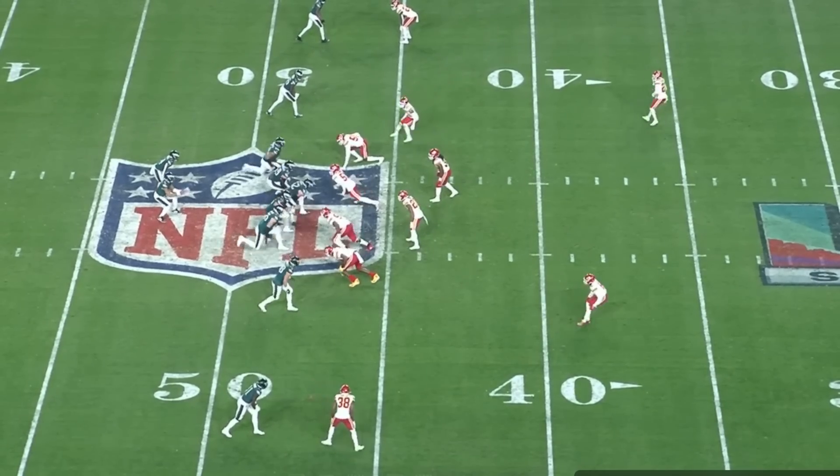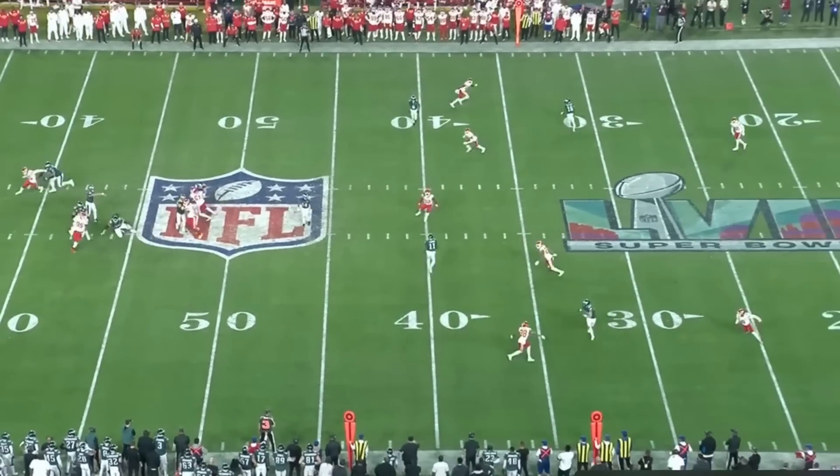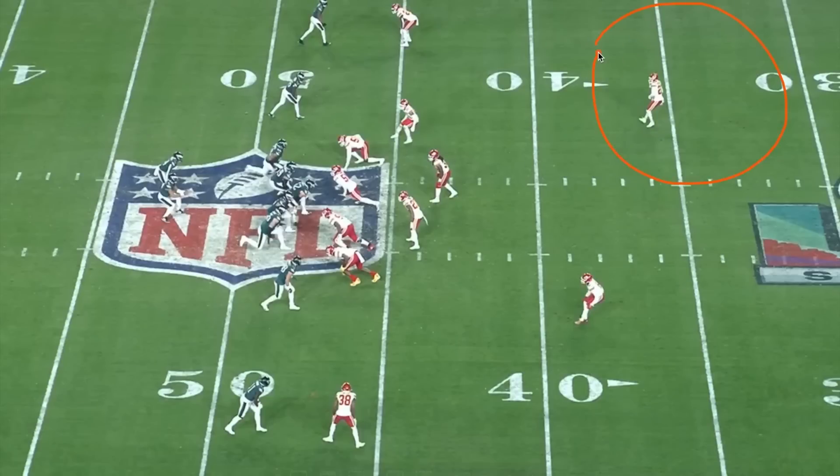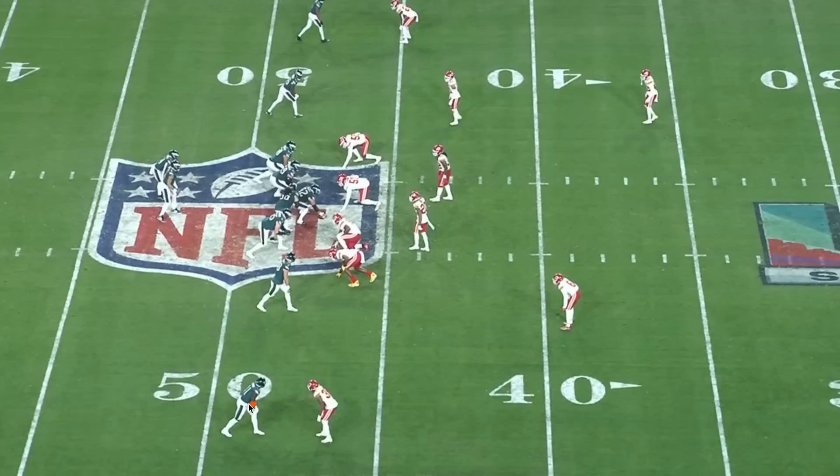The shot to Goddard on third and 14 might be the best throw I've ever seen Hurts make — what a dime at that moment in the Super Bowl. Pre-snap, this looks like a cover two look with two high safeties and corners in a cloud look sitting close to the line of scrimmage. The Eagles call a cover two beater — a smash concept with A.J. Brown and Devontae Smith running something underneath, and Quez Watkins and Dallas Goddard running deep corner routes. The point of having your two biggest threats run those underneath routes instead of running past the sticks on third and 14 is you're hoping that keeps these corners down.